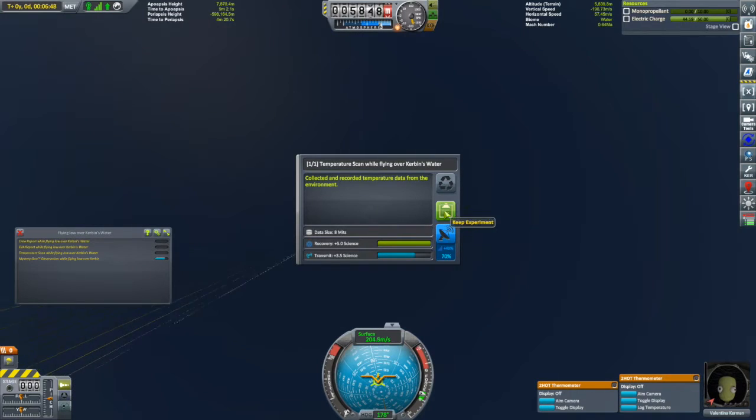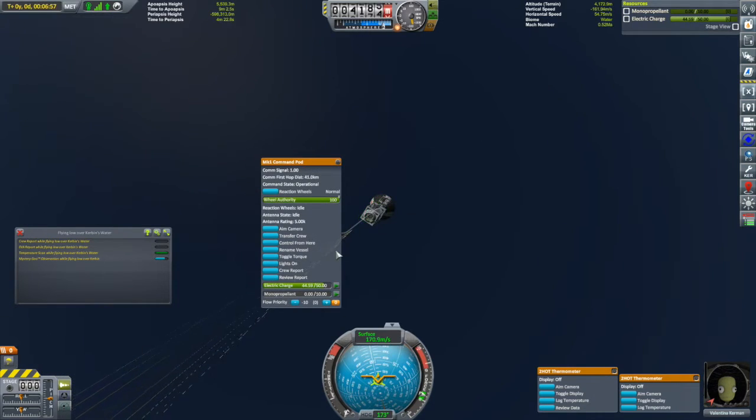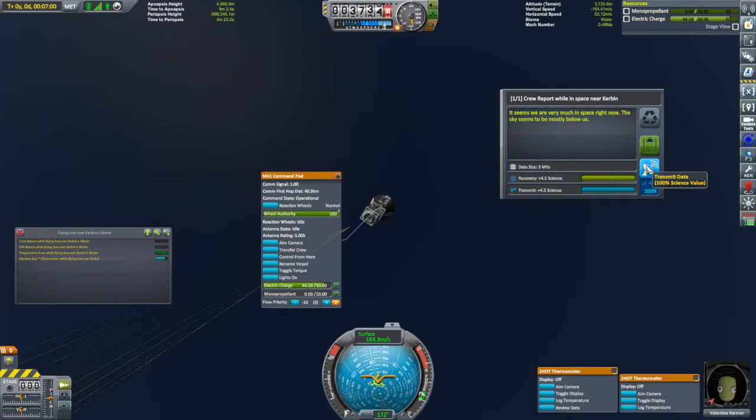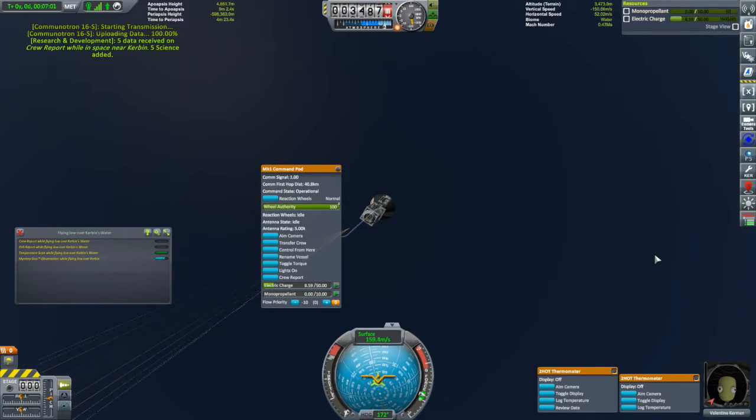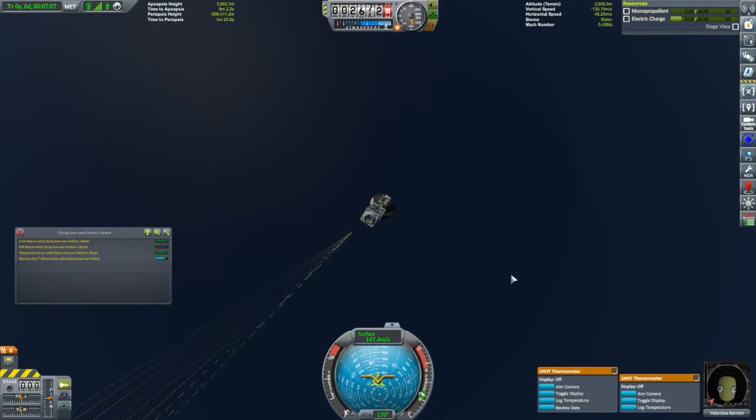We've got a temperature scan to do, so I'll keep that one. The last thermometer is being saved for after splashdown. According to X-Science, I can do a crew report — I have enough electricity, let's transmit this. Just enough. Let's do another crew report — there's a crew report flying over the water. And all that's left to do now is wait for our splashdown.